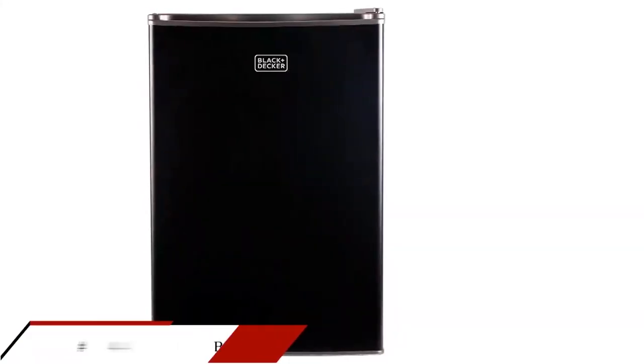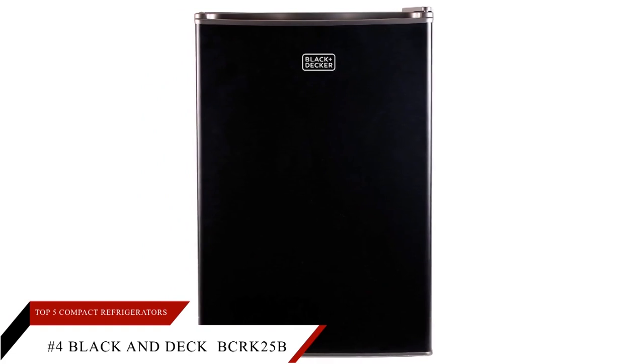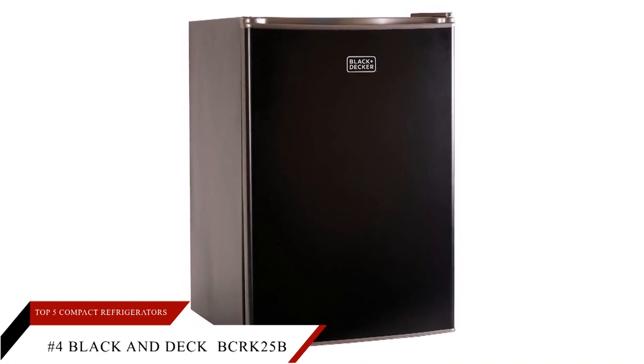At number four, well-known electronics manufacturer Black & Decker presents their best compact fridge, the BCRK25B. It suits your limited space in the office, drawing room, college dorm room, and wherever else you want to store more than beer cans.